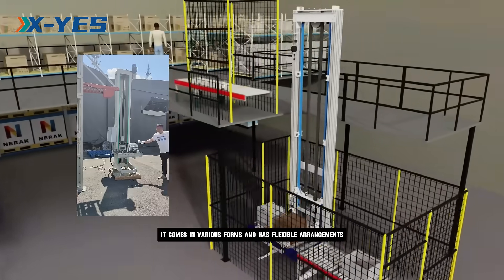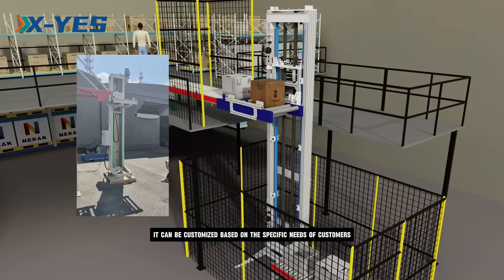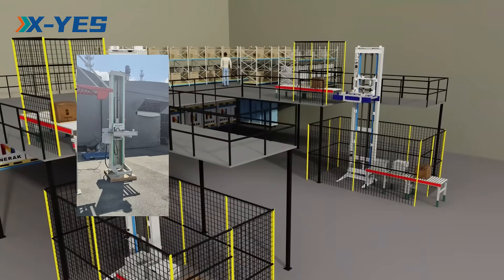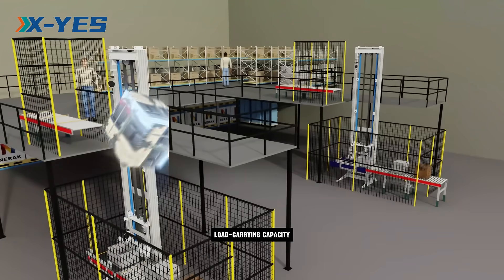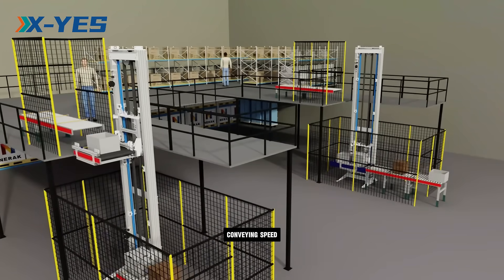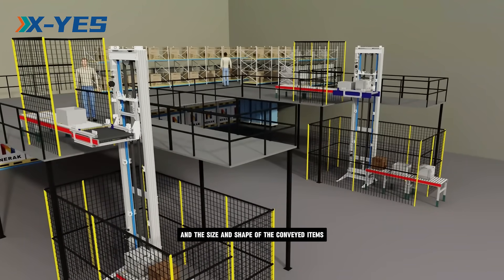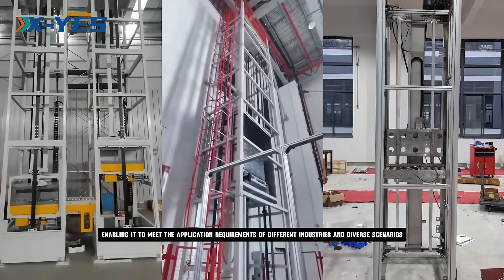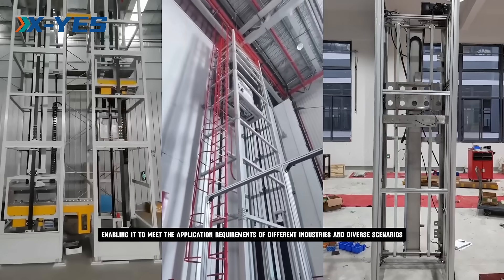It comes in various forms and has flexible arrangements. It can be customized based on the specific needs of customers, such as the lifting height, load carrying capacity, conveying speed, and the size and shape of the conveyed items, enabling it to meet the application requirements of different industries and diverse scenarios.